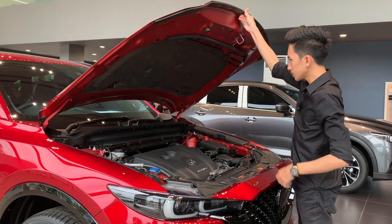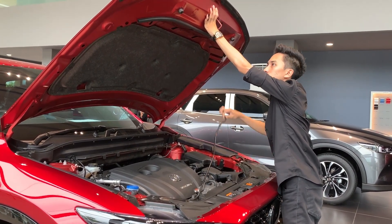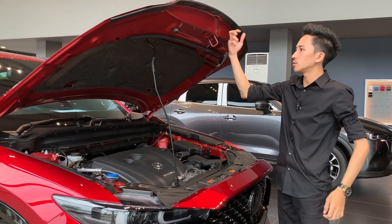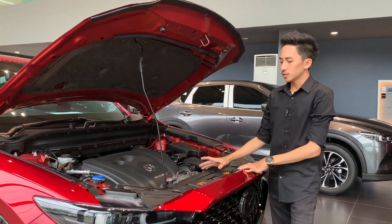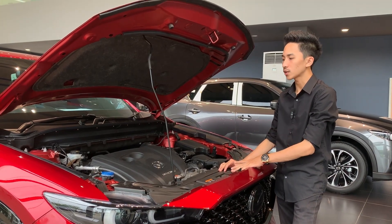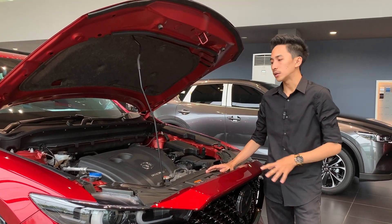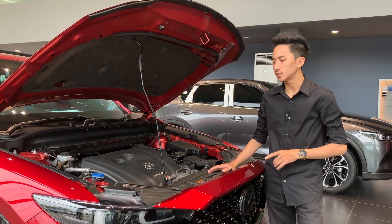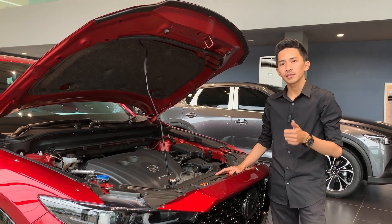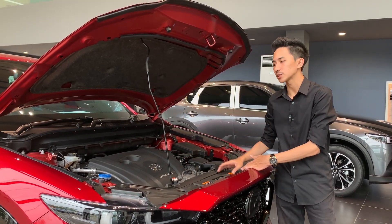Untuk bagian kap mesin, sama seperti yang sebelum facelift, dia masih sama belum menggunakan pegas hidrolik, jadi masih secara manual untuk membuka kap mesinnya. Untuk mesin, konfigurasinya masih sama. Dia menggunakan mesin 2500cc normally aspirated engine, belum menggunakan turbo. Tenaga yang dihasilkan cukup besar yaitu 190 PS dan torsi 252 Nm, dipasangkan ke transmisi 6 speed torque converter khas Mazda, menggunakan teknologi Skyactiv-G.